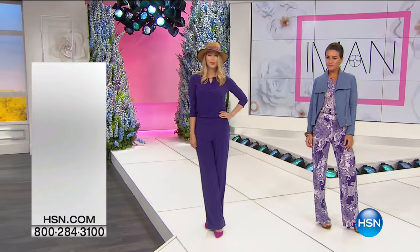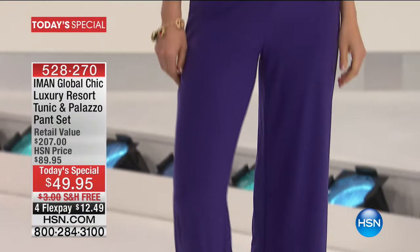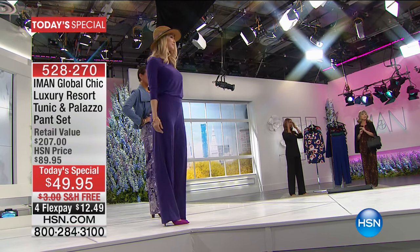We do have the matching tanks — it's a buy one, get one for under $35. We have the beautiful moto jacket, which is our showstopper, coming up. We have a stunning handbag — because all the other handbags have sold out. You can get the entire ensemble home today on FlexPay under $25. That's huge, and that's only for the next couple of minutes.